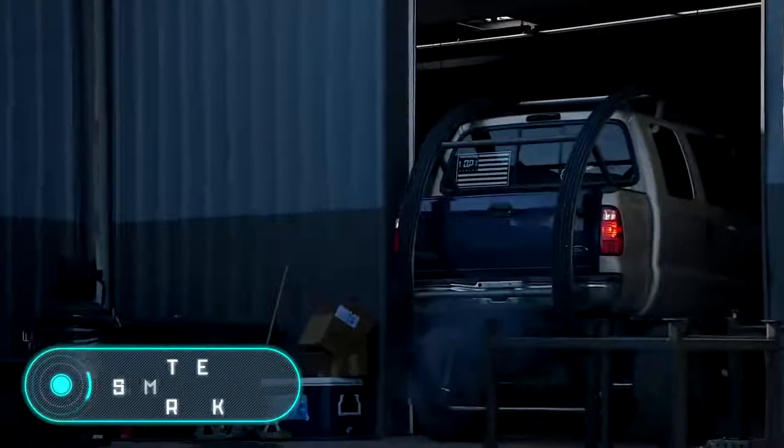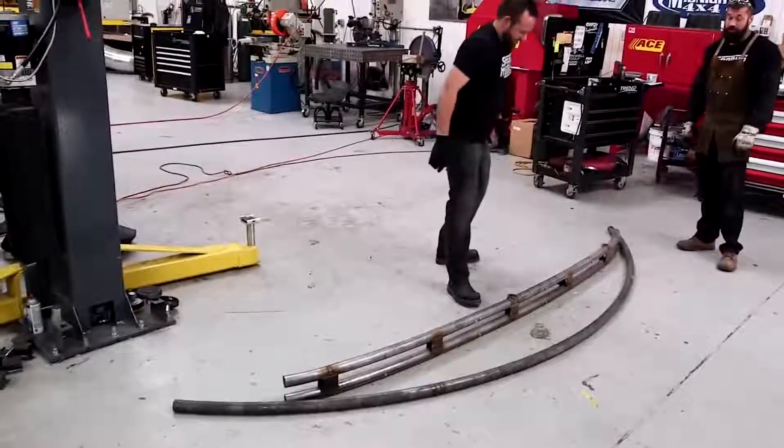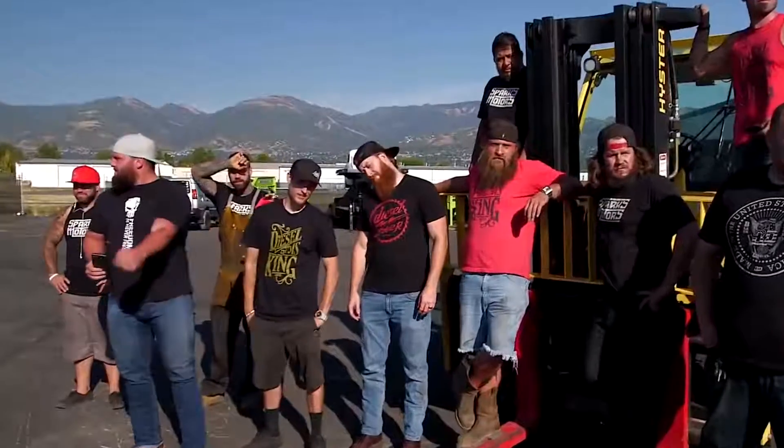The Somersault Truck. In 2017, the famous Diesel Brothers set out to create a car that could do a somersault safely and continue going. A standard off-road car was used as a base, coupled with a stronger metal casing.